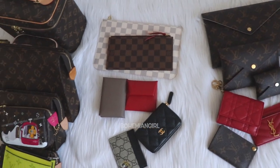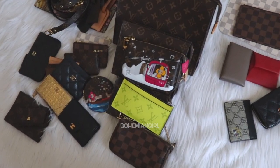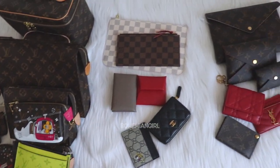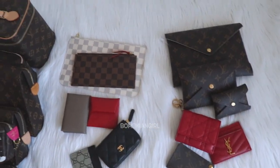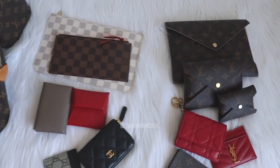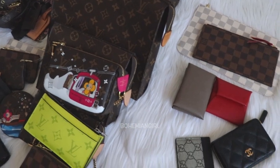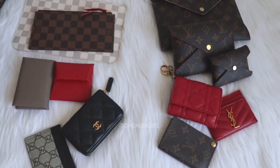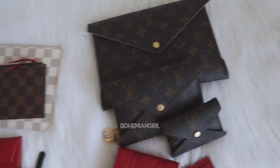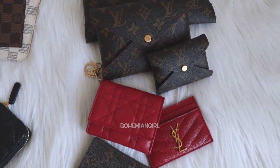Hi all, welcome! Today I'm going to do an SLG decluttering video. It's like my latest SLG collection, but I'm going to show you what I'm going to let go, what I'm going to be keeping, and what I'm still thinking of letting go. So let's start with this row here.